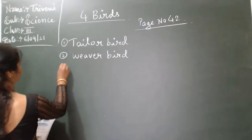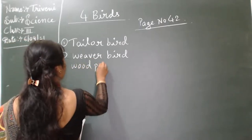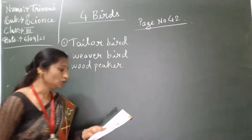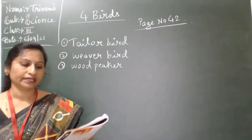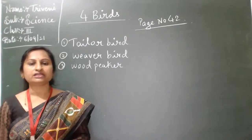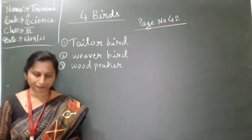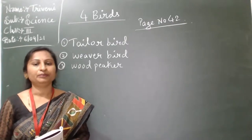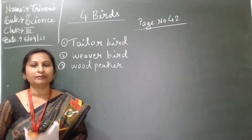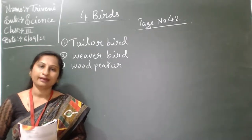Third one: woodpecker. Woodpecker makes holes in the tree trunk with its beak to make a nest.